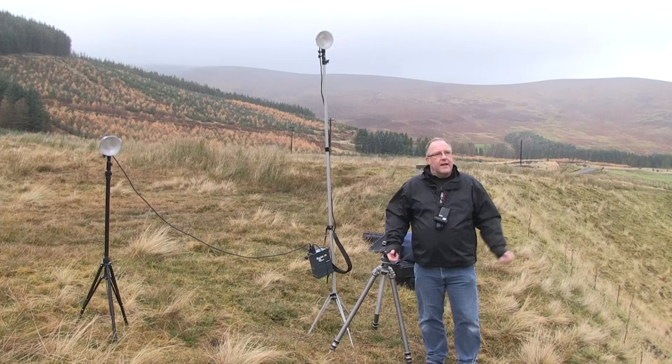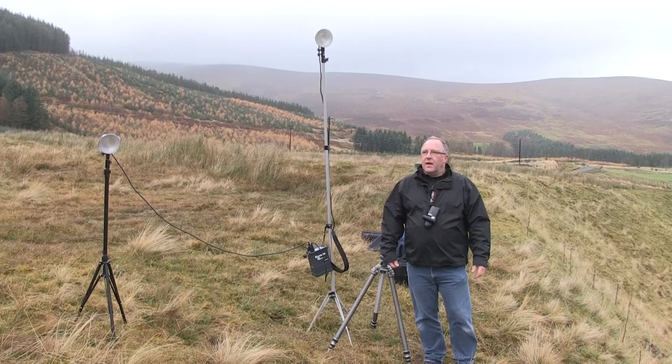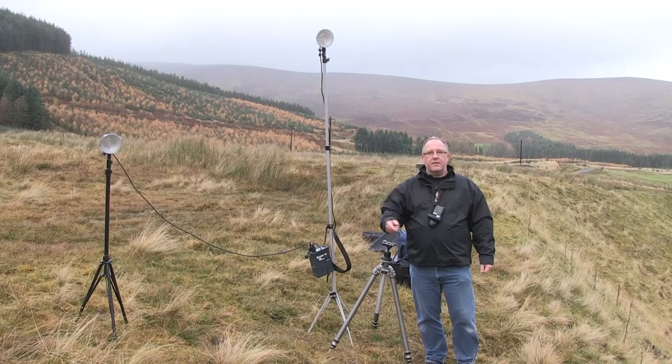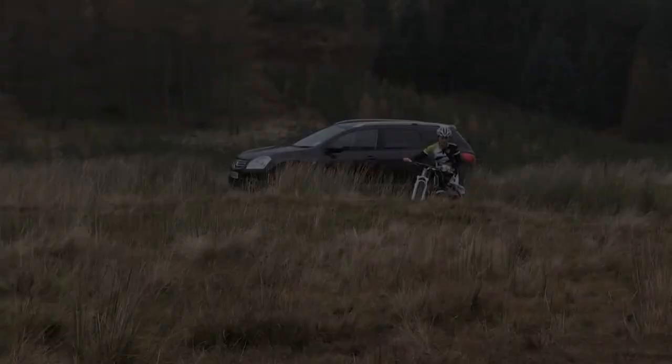We're waiting for Katie just now — she's unbelievable. We're about three, four, five miles down the valley; we went to her house and I asked how she was going to get the bike up there. She said she'd just cycle it up and cycle it back. It took us ages to drive and she's actually cycling up. We've set up and we're waiting for her — really looking forward to this.